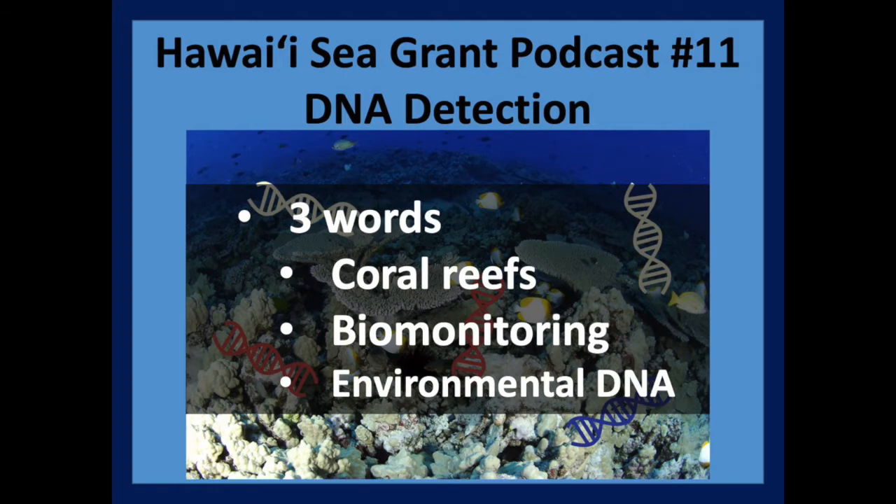Biomonitoring is when scientists inventory what's on the reef and determine whether the reef is healthy or whether it's under some kind of stress. The traditional techniques are swimming over the reef and recording everything you see, but we know that what you see is only a small fraction of what actually lives in the reef. This is especially a concern near cities and other human populations that may be stressing the reefs.